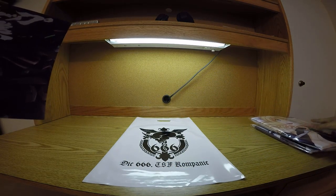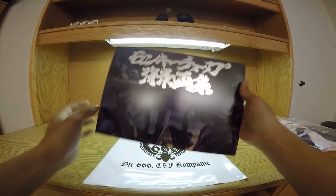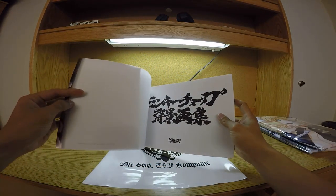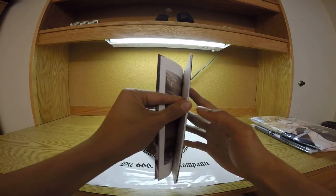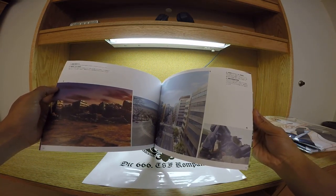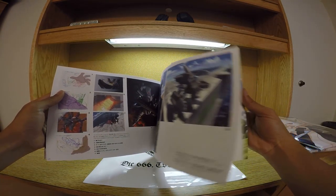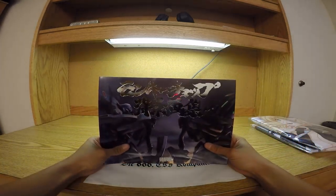Moving on, we'll look at some art books here. This first one is more of a settings art book — basically the background art for Muv-Love. Opening it up and running through it real quick, it's a little small book of random background images. Pretty neat.